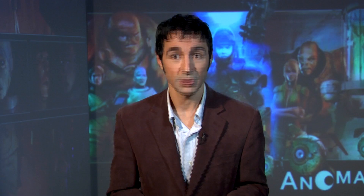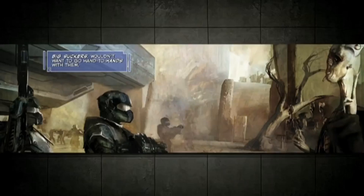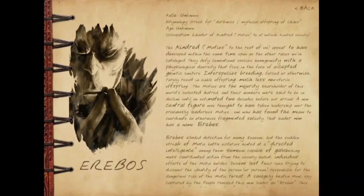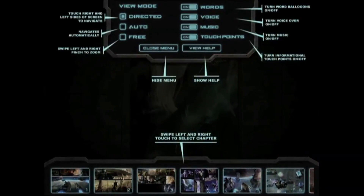More than just a graphic novel, Anomaly is a fully interactive experience for readers with iPads, Kindles, and Nooks. As long as your iOS or Android device has a camera, you can access the book's incredibly expansive augmented reality add-ons. This includes 2D pop-up art, 3D interactive characters, as well as touch points that bring up in-depth background information on the aliens and the history and political structures of their world.